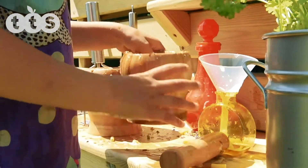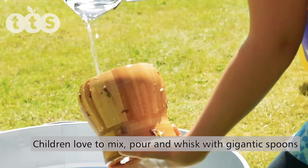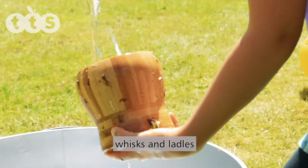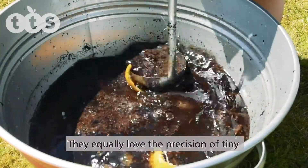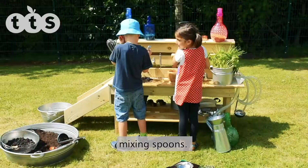Provide different sized resources. Children love to mix, pour and whisk with gigantic spoons, whisks and ladles. They equally love the precision of tiny measuring bottles and miniature mixing spoons.